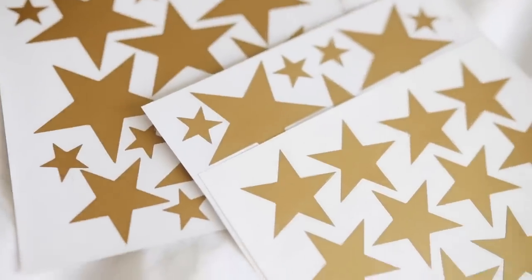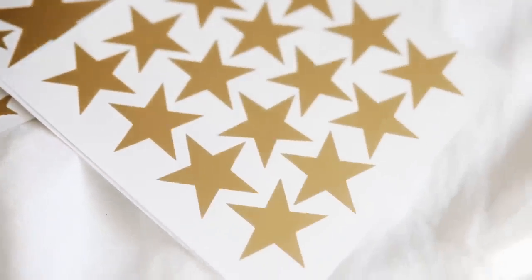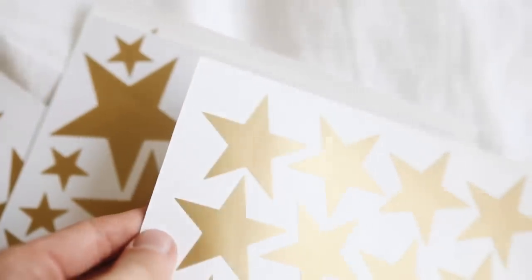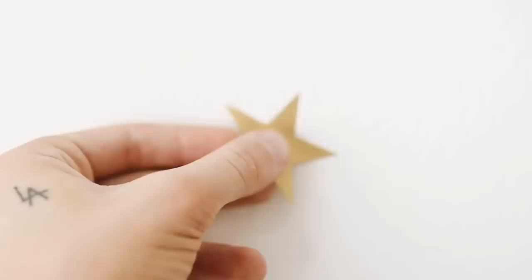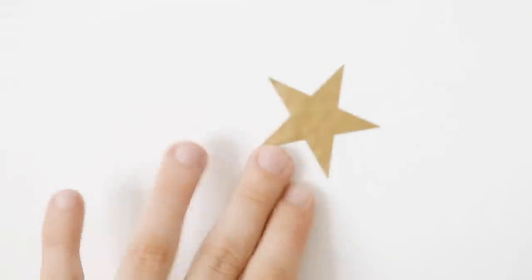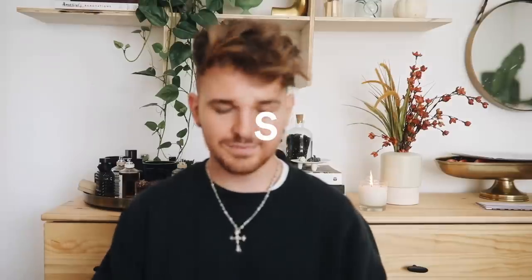Some more decor — these are wall decals. They're cute little gold stars, very something you would find at Urban Outfitters or a niche home decor site. They are such an affordable, easy, removable, and renter-friendly way to redo any wall. You can pop these on your wall behind your bed and create an accent wall without having to paint or risk losing your security deposit, because you can remove them when you leave. I'm actually going to put them on the wall, do a fun little photo shoot with them, and save them for later.